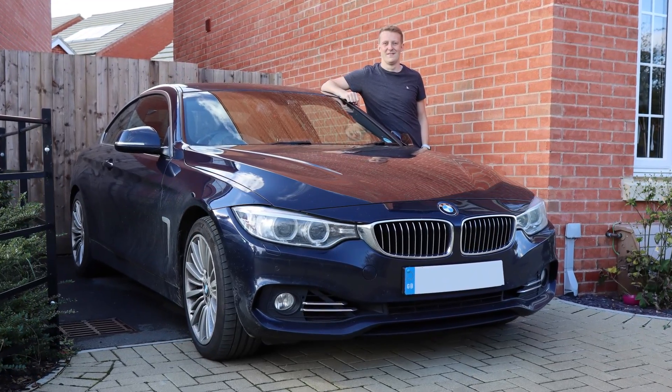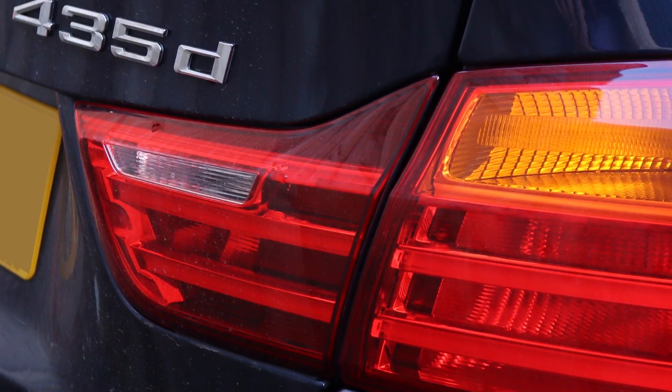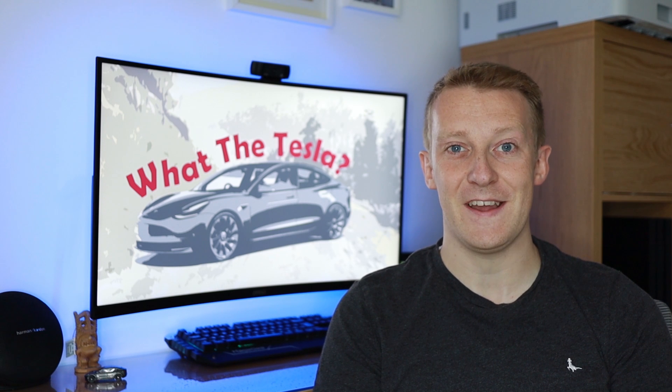For the last eight years I've been a BMW fanboy. I've had three BMW cars in that time and for the last three years I have been driving a BMW 435D. Yes, it's a diesel, but it's been a lot of fun — especially because it can do 0-60 in about 4.5 seconds.